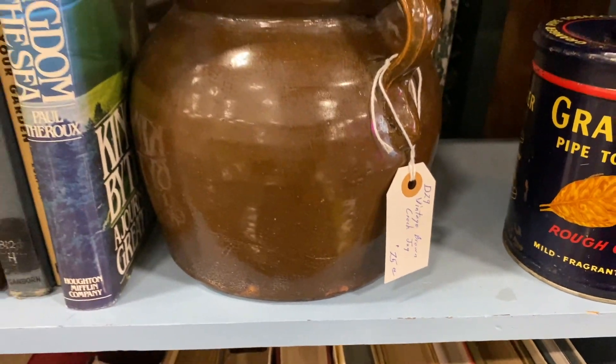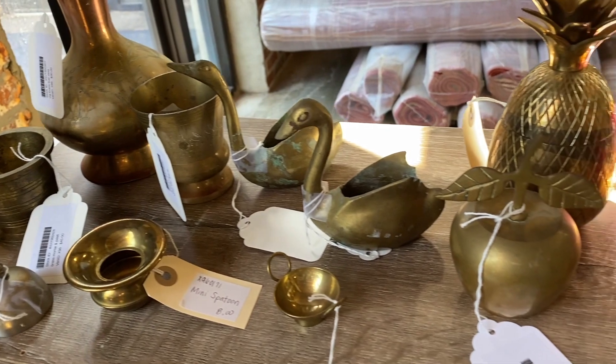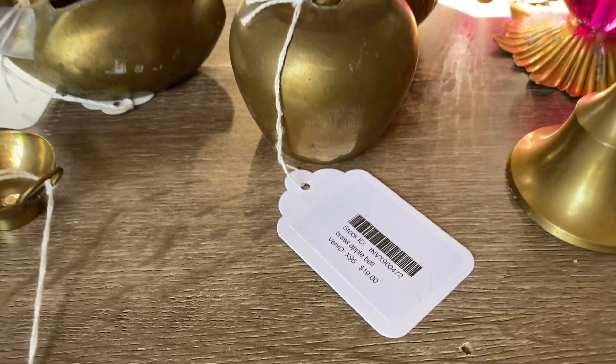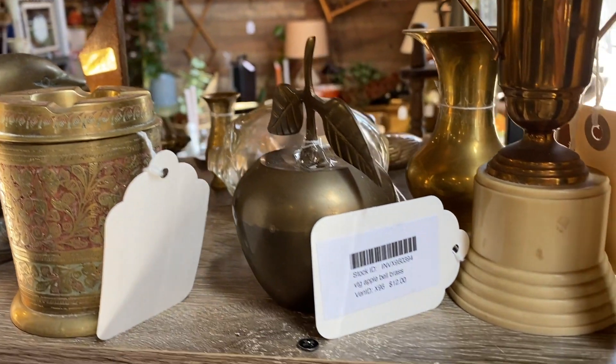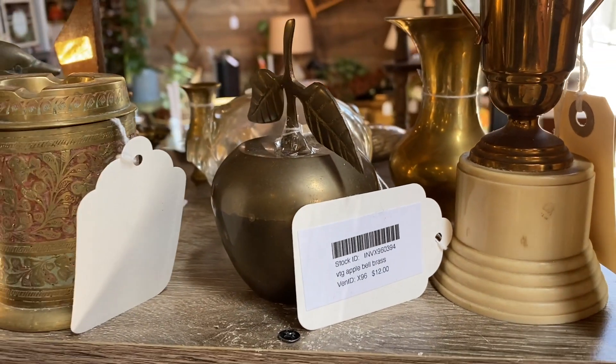Another tip when antique shopping is, if you see two similar items to each other — like these brass apples — check the prices of both of them. These were in the same booth and one of them was $19 and the other was $12. That way you can still shop smart even at antique stores.